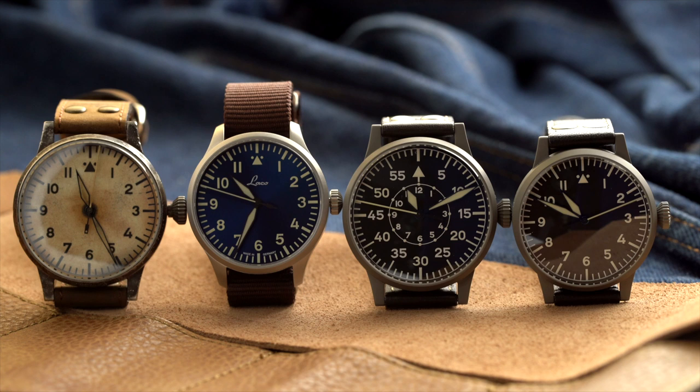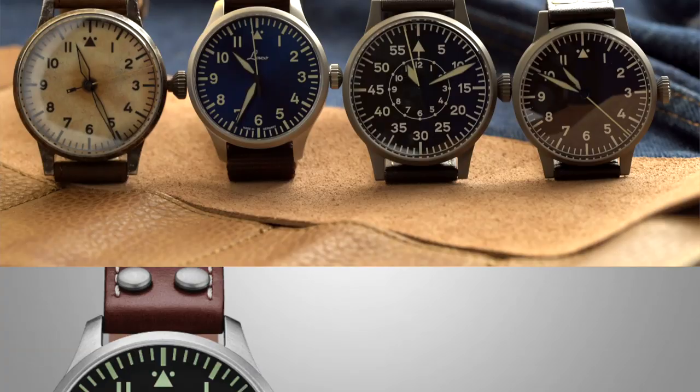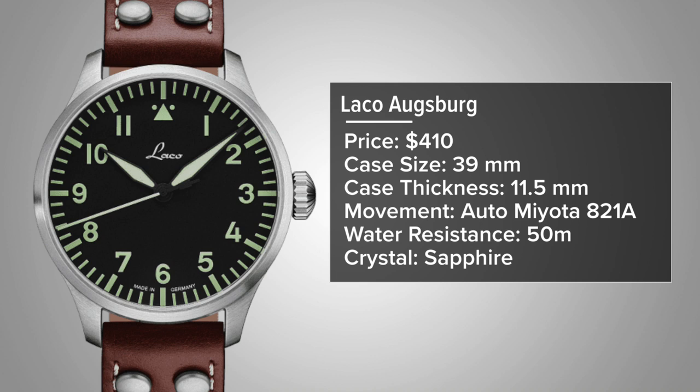The great thing about Laco is the flexibility in price. The Laco Augsburg comes in at $410, with a 39mm case, 11.5mm thickness, automatic Miyota 821A movement (a decorated Miyota 8215), 50 meters water resistance, and sapphire crystal. The blue dial version differs from the WWII-era originals, but a black dial variation is also available. The Miyota movement makes this more accessible, great for someone who wants a watch from a brand with decades of history at a lower price point.